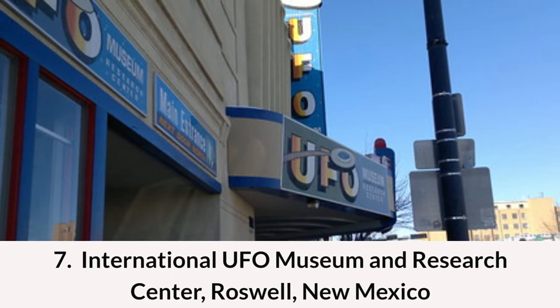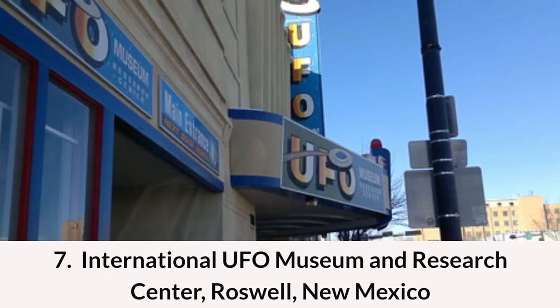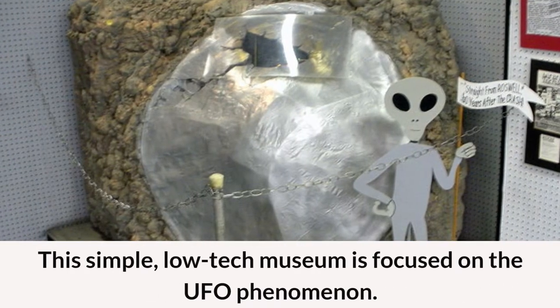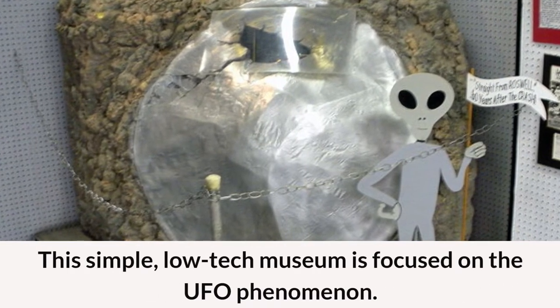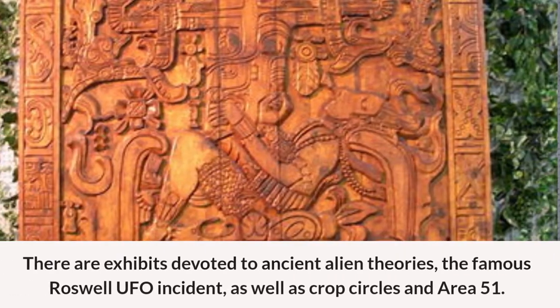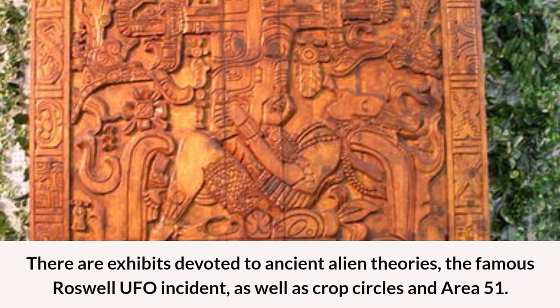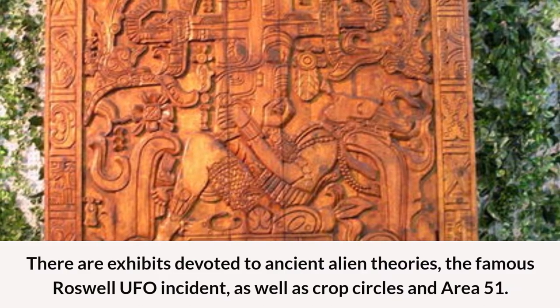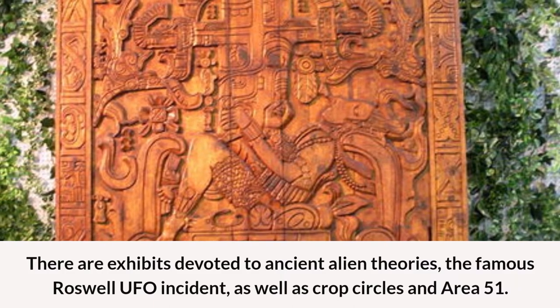Number seven: the International UFO Museum and Research Center in Roswell, New Mexico. This simple, low-tech museum is focused on the UFO phenomenon. There are exhibits devoted to ancient alien theories, the famous Roswell UFO incident, as well as crop circles and Area 51.